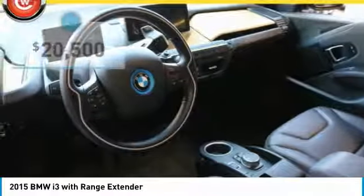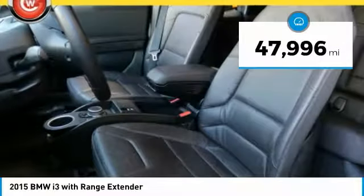This vehicle is priced below $25,000 and has less than 50,000 miles.